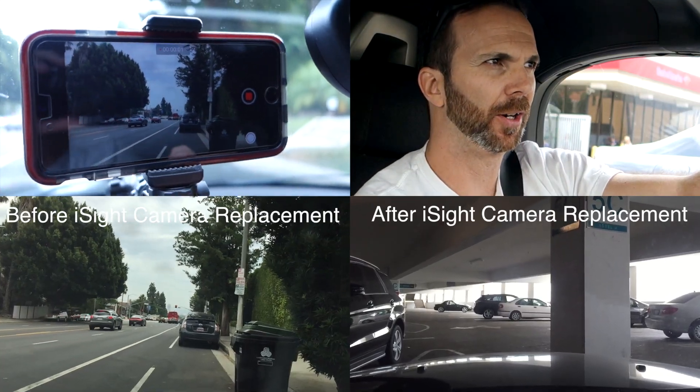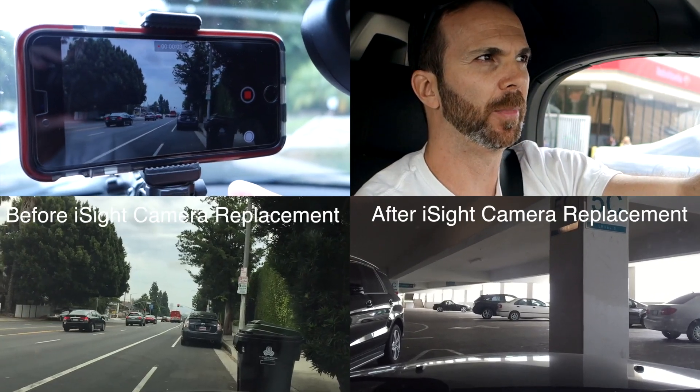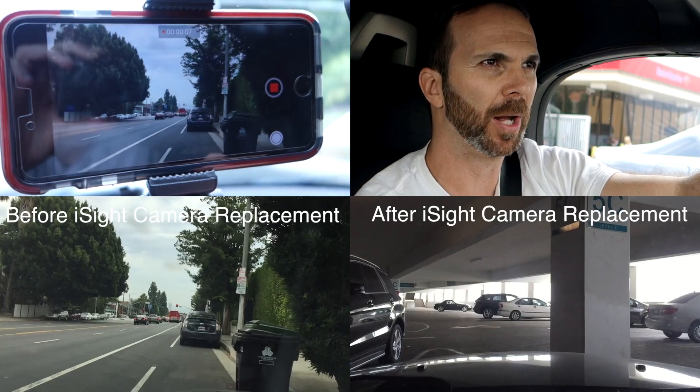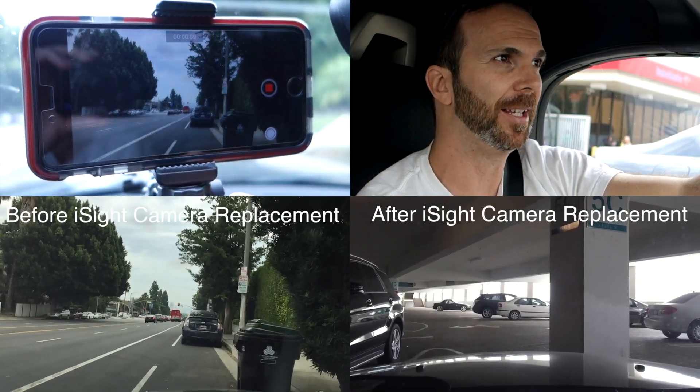So I went to the Apple Store, they put in my serial number and the computer said I was eligible. They asked me what my problem was and without any further questioning they took my phone and replaced the camera in an hour. They don't give you a new phone but they replace your camera, and now the wobbly-ness seems to be gone and the phone is fixed.